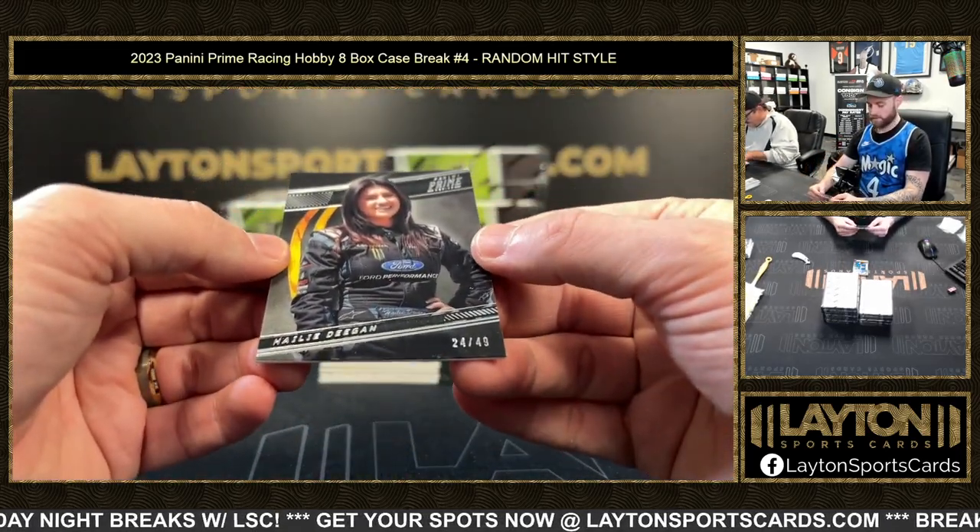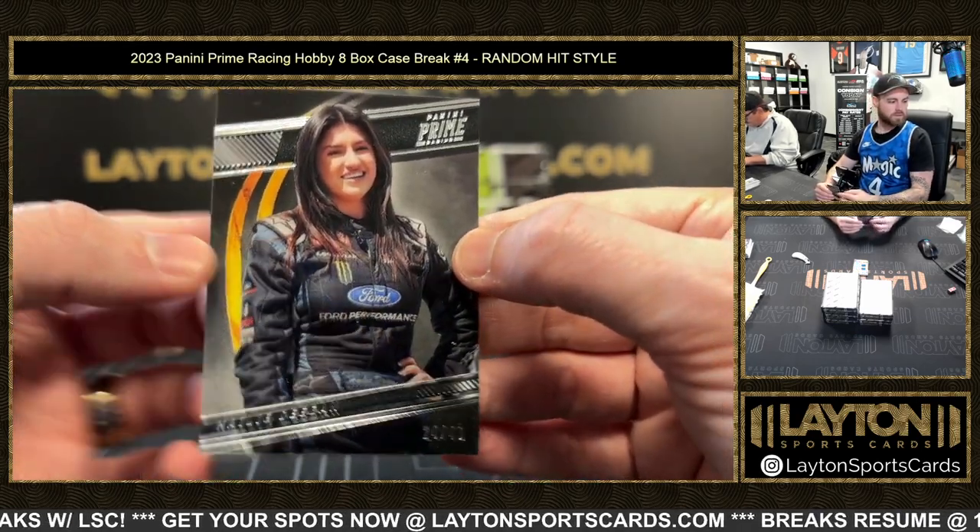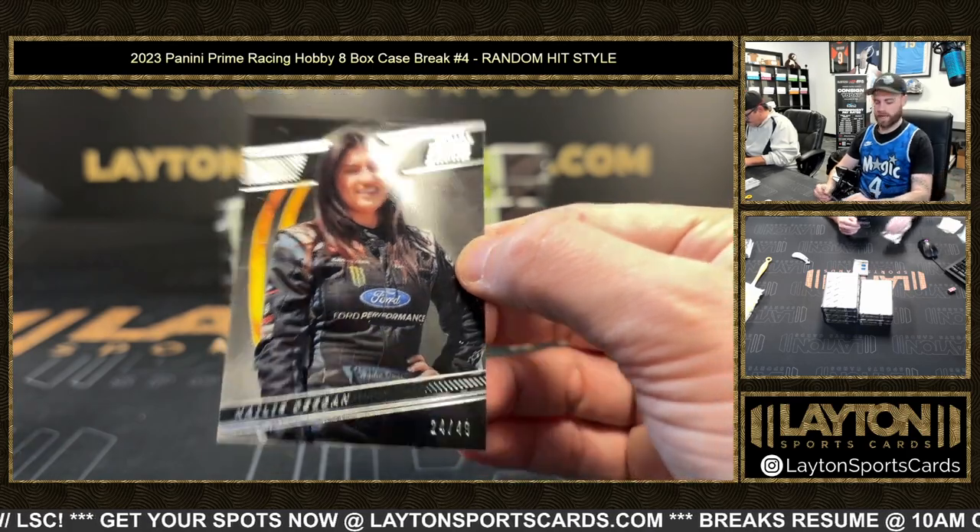All right, Haley Deegan — the base, 24 of 49.